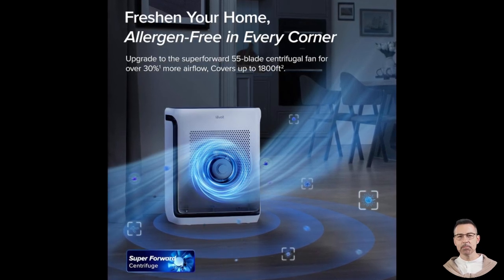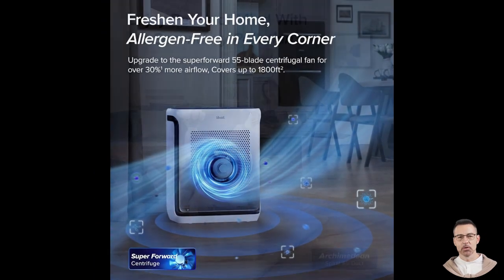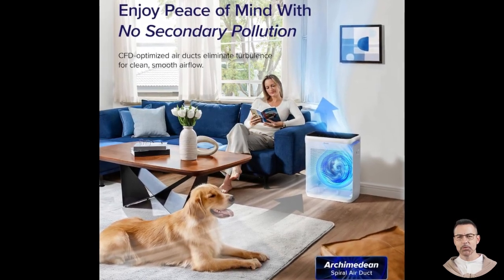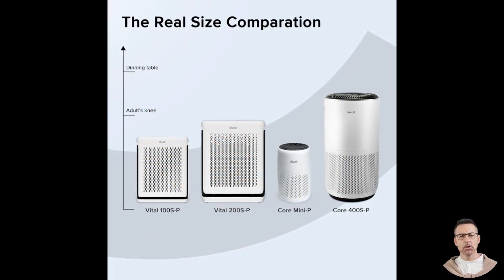For instance, if you run the air purifier for 24 hours a day, you will likely need to replace the filters every six months. If you use it for fewer hours, you can extend the replacement schedule to a year. This makes the device cost effective and reduces the frequency of maintenance tasks, giving you more time to enjoy cleaner air without hassle.